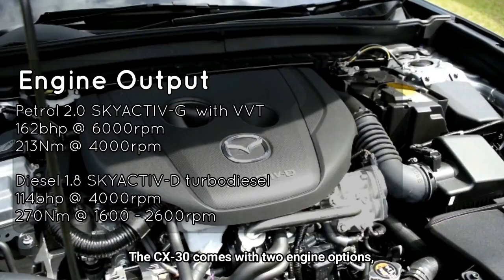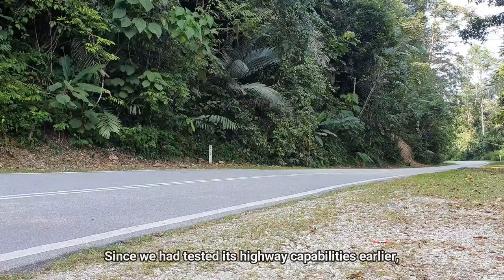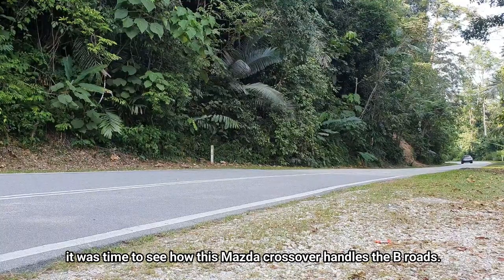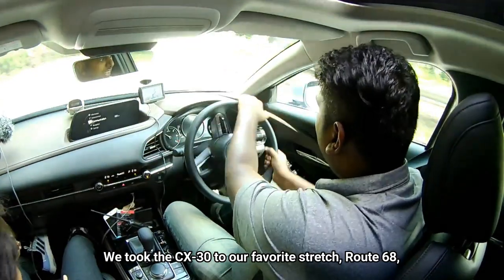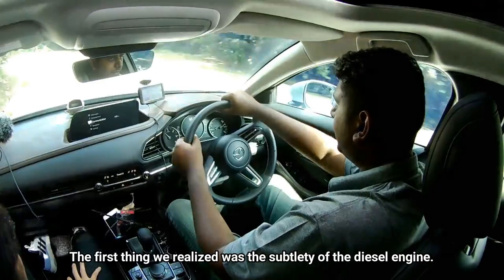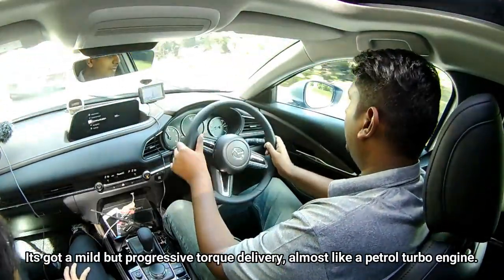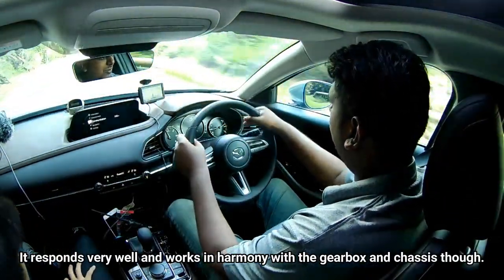The CX-30 comes with two engine options and both are coupled to 6-speed automatic transmissions. Since we had tested its highway capabilities earlier, it was time to see how this Mazda crossover handles the B-roads. We took the CX-30 to our favourite stretch, Route 68, to see how it felt on its challenging surface. The first thing we realised was the subtlety of the diesel engine — it's got a mild but progressive torque delivery, almost like a petrol turbo engine. It responds very well and works in harmony with the gearbox and chassis.